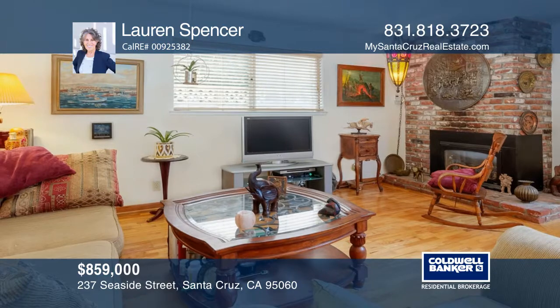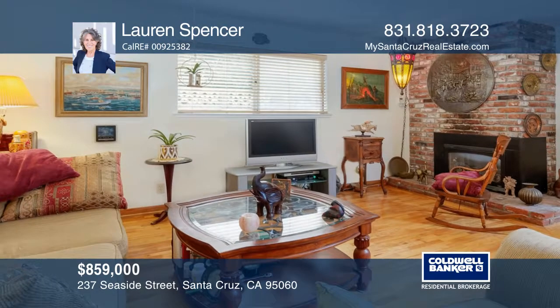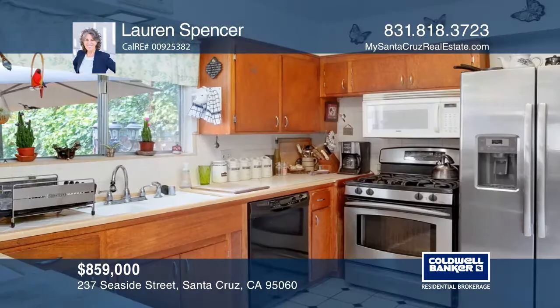This Westside contemporary 3-bedroom, 2-bath home is located on a private lot. The living room features a fireplace and wood flooring, and the adjacent dining room has a pass-through to the kitchen.